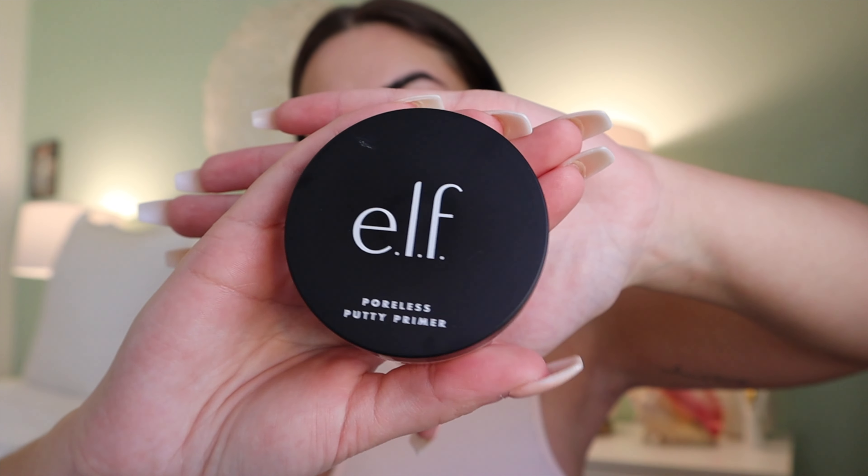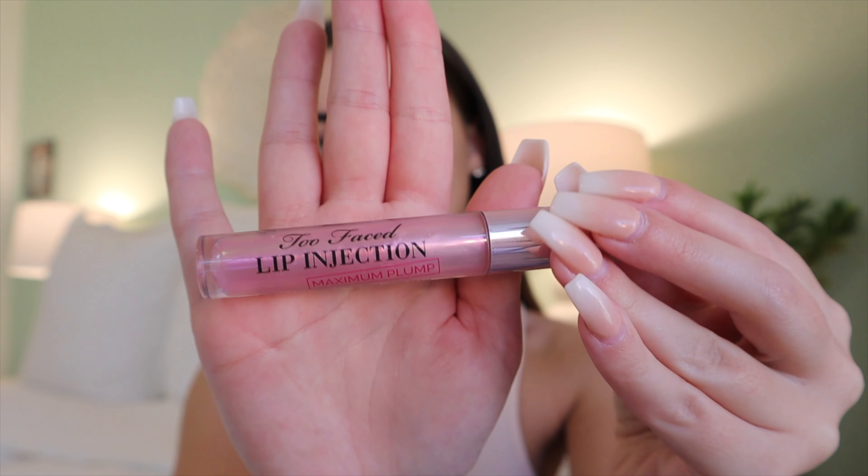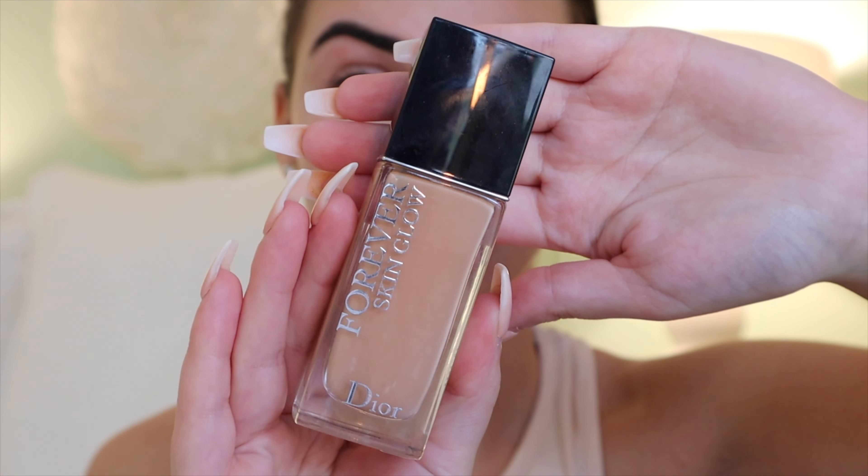We are starting with a fresh face, a little bit of coffee, and getting right into a primer. I am using the ELF putty primer and applying this all over my face, definitely focusing on the T-zone area and where I have larger pores. Now taking my Too Faced Lip Injection Extreme lip plumper and applying this to my lips so it can set in while we do our makeup. Clipping my hair back and zooming in for our face.